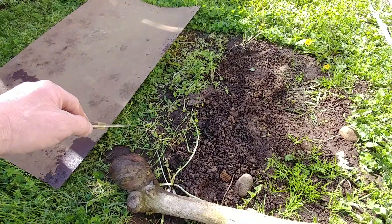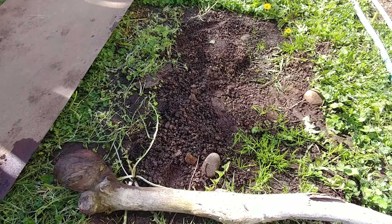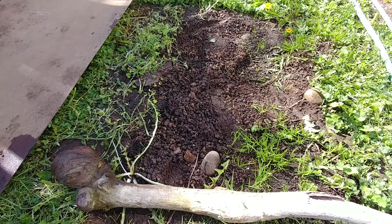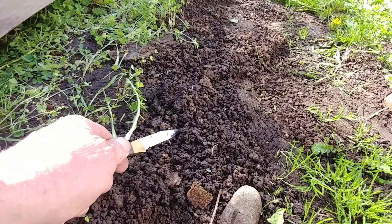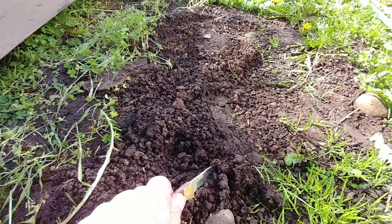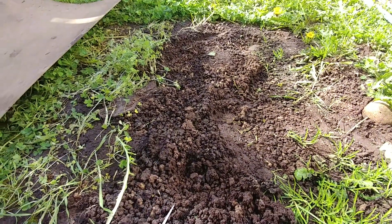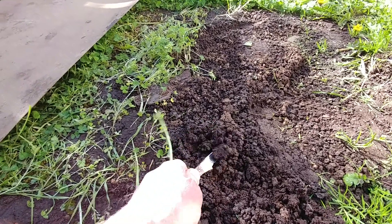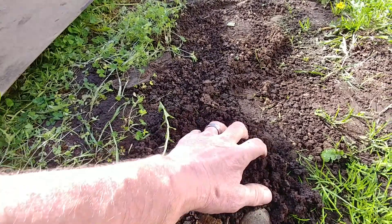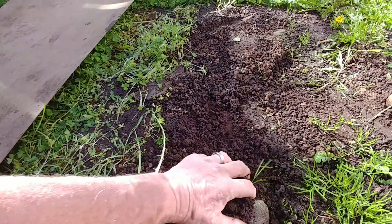And then in this spot where I put a footprint before I realized I was going to make a video — what we're looking at here is night crawler poop, worm poop, called castings. In the rain, the castings have been beat down and smoothed out, but because we had our test strip vinyl here, this earth has been brought up and distributed by night crawlers.